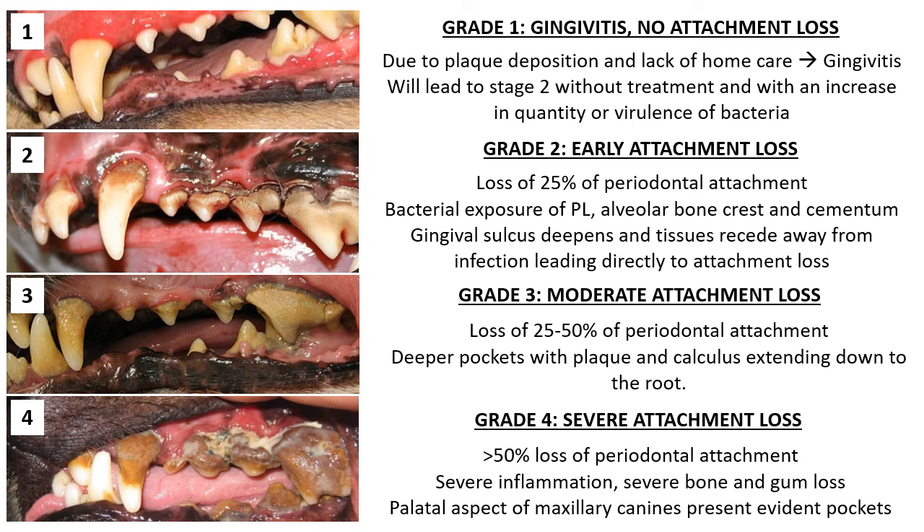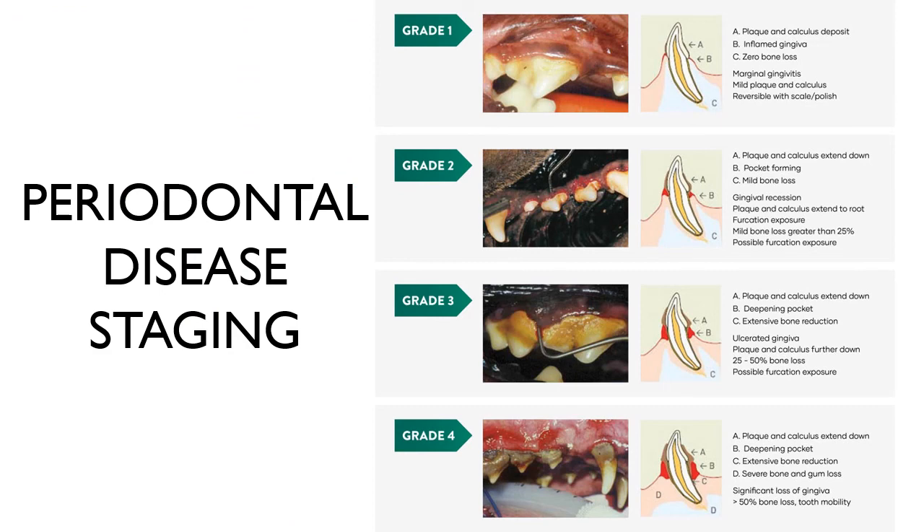Severe attachment loss, or grade 4, is where the loss of attachment is now greater than 50%. If disease is generalized, horizontal bone loss is most likely, whereas localized lesions such as the palatal aspect of the maxillary canines may present infrabony pockets with vertical bone loss. Staging of periodontal disease helps ensure you are giving the correct treatment to the patient. Remember, the appearance and magnitude of calculi deposition seen from the outside does not always reflect the loss of attachment inside the teeth.